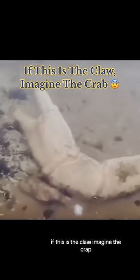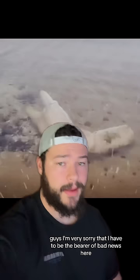If this is the claw, imagine the crab. Oh ho ho! Man! Guys, I'm very sorry that I have to be the bearer of bad news here, but unfortunately, this is not real.